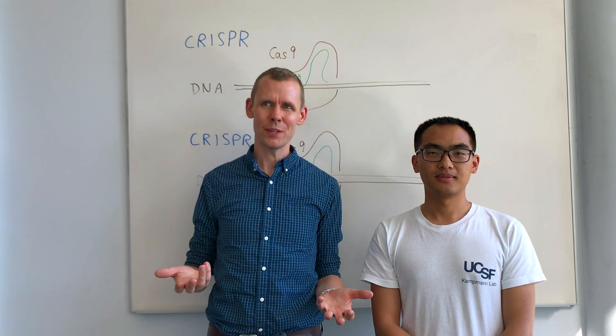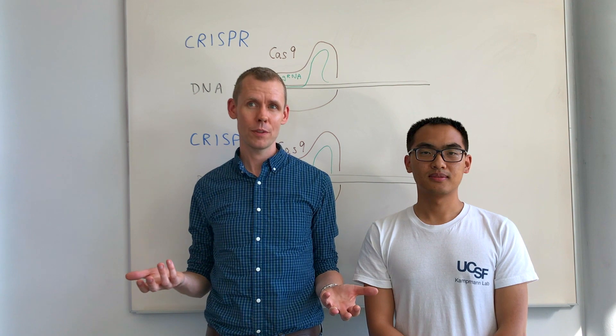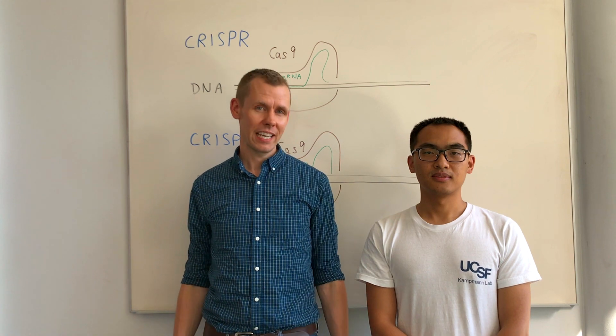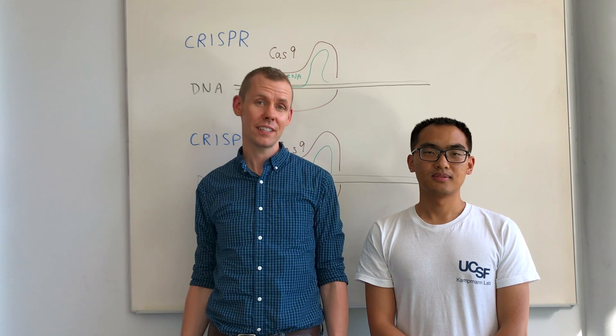Today, we're excited to tell you about a technology platform that we developed together with Michael Ward's lab at the NIH, which makes it possible to conduct large-scale genetic screens in human neurons in order to understand their function in health and disease.